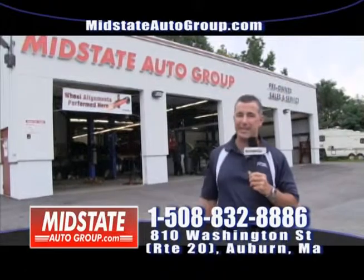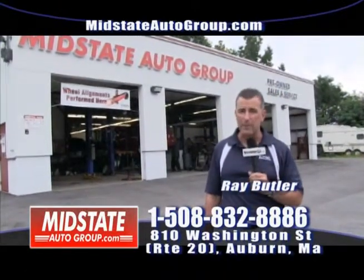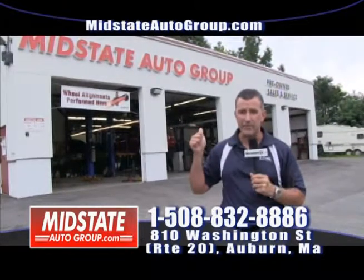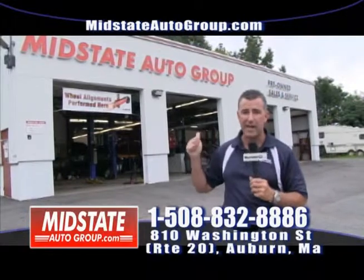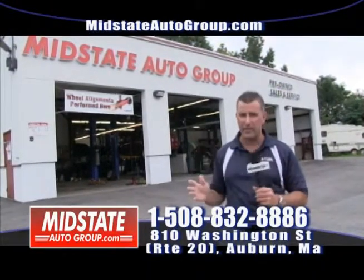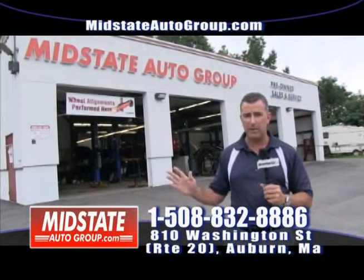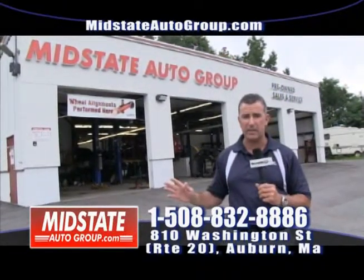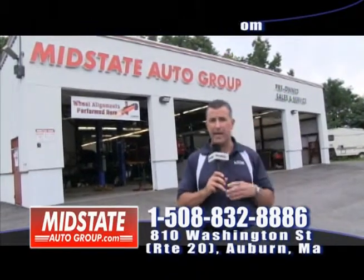Hello folks, I'm Ray Butler over here at Mid-State Auto Group at 810 Washington Street in Auburn — just seconds from the Mass Pike, on Route 20, with Routes 12, 395, and 290 nearby. Really easy to get to. Come on down — we have a great month planned here with a lot of fun events that I'm going to tell you about.